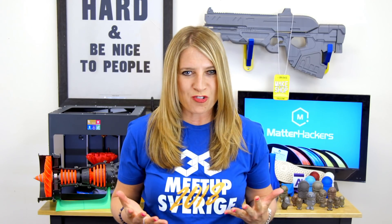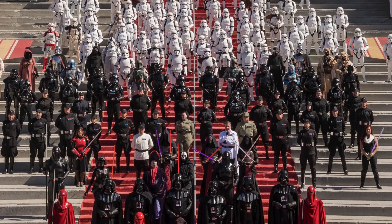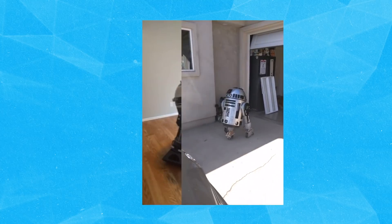Greg Bellows of Riverside, California, uses his creative talents to contribute 3D-printed Star Wars droids to two very unique organizations, the 501st Legion and R2 Builders. Greg began his journey into 3D printing back in 2012, when he started building his first Astromech droid R4K5.